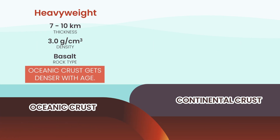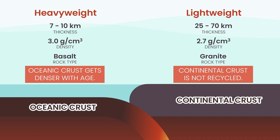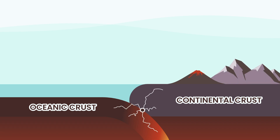Continental crust is the lightweight. It's much thicker but far less dense, made of lighter rocks like granite. It floats higher, like a thick raft on the mantle. And unlike oceanic crust, continental crust doesn't get recycled — it's old, ancient. Some pieces are billions of years old. Continents stick around, they grow, and they carry Earth's history written in their rocks. This simple difference — heavy versus light, sinker versus floater — decides what happens when plates move, explaining where volcanoes form, why mountains rise, and why earthquakes shake the ground.